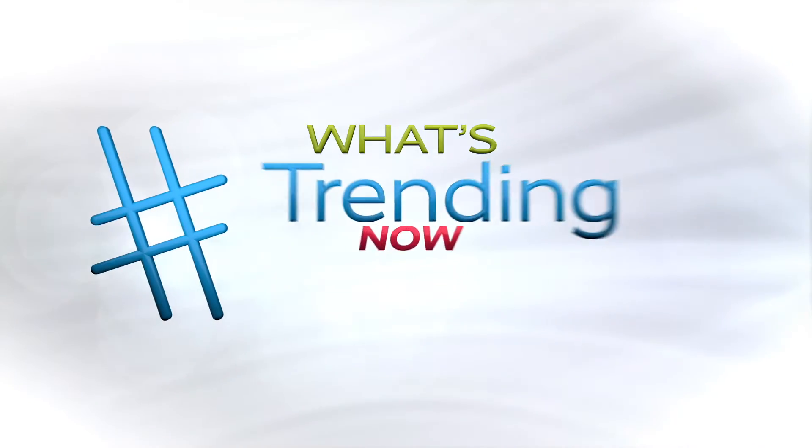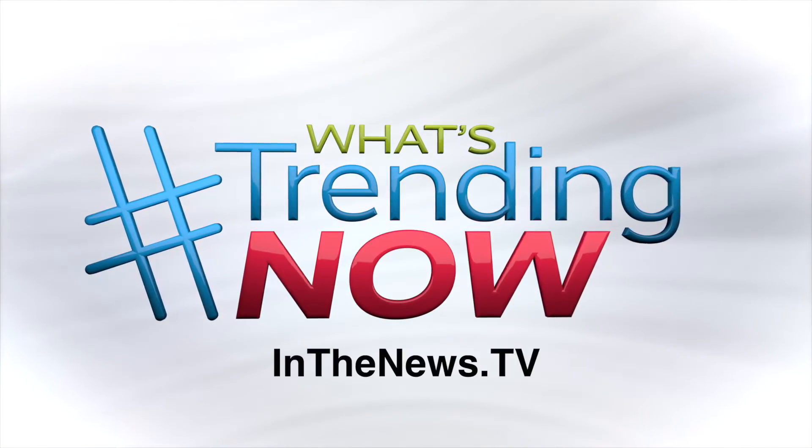Have a happy and delicious holiday season. For more what's trending now, head over to inthenews.tv.